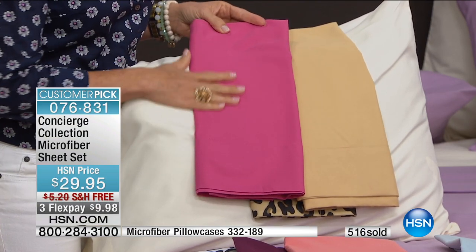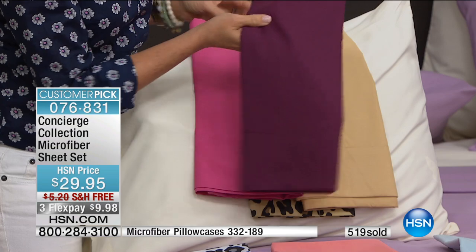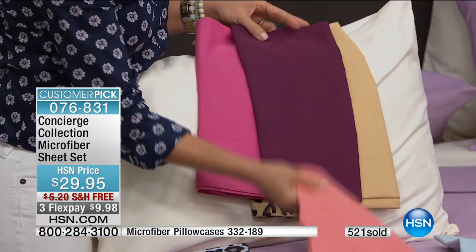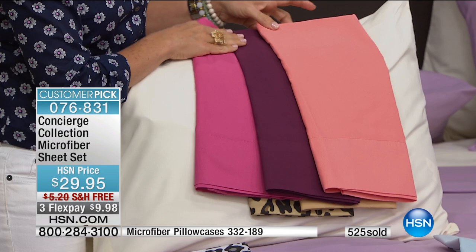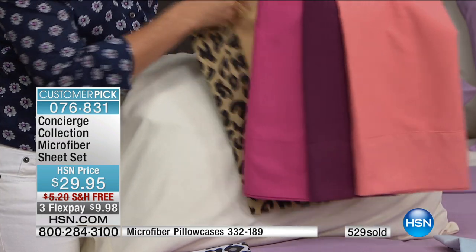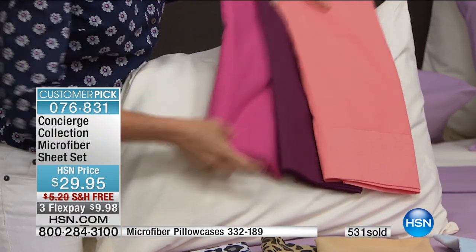They're so perfect in the summer months. Some people say, I have to have cotton in the summer. The winter's another story, but these are breathable. Think of your athletic clothing — athletic wear is made out of microfiber, but with this smooth softness. And I love what you said about right out of the packaging.